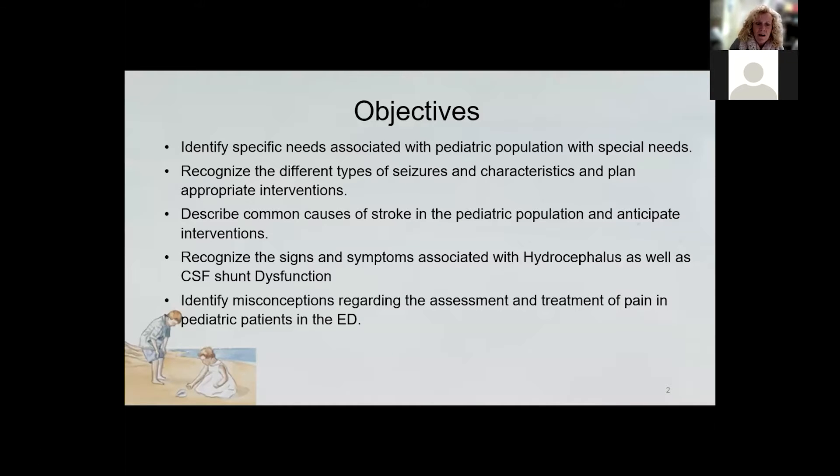Our objectives today are to identify specific needs associated with the pediatric population, to recognize the different types of seizures and characteristics and the appropriate interventions, describe common causes of stroke in the pediatric population and anticipate interventions, recognize the signs and symptoms associated with hydrocephalus and CSF shunt dysfunction, and identify misconceptions regarding the assessment and treatment of pain in our pediatric patients.